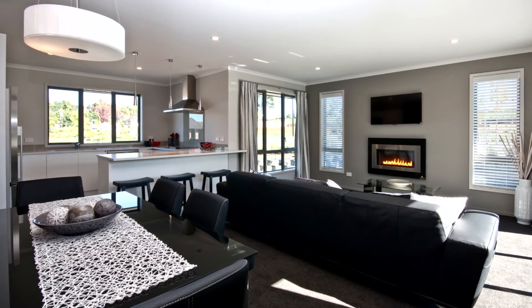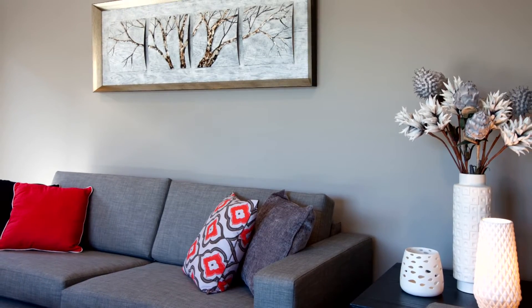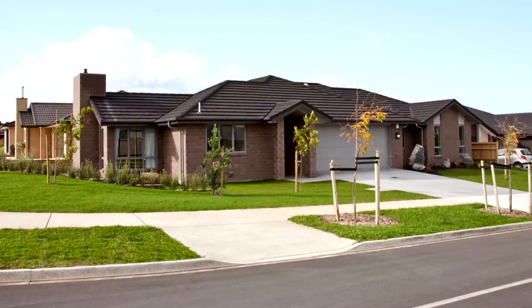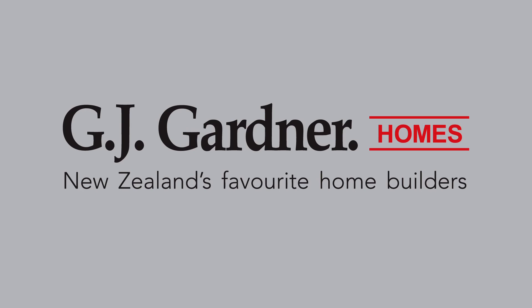This home has many years of rewarding living ahead, and good living never goes out of style. So why wait any longer? Call your nearest G.J. Gardner franchise today and discover how to make this house your home.